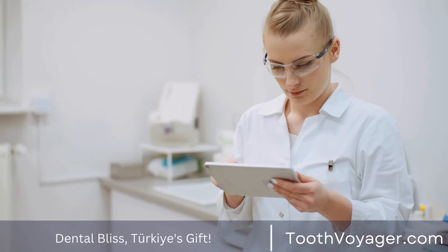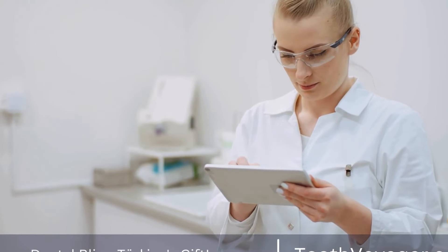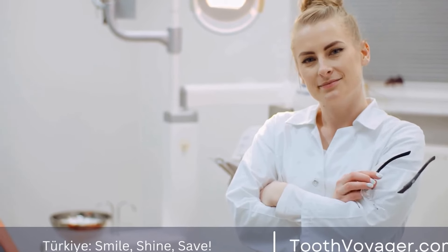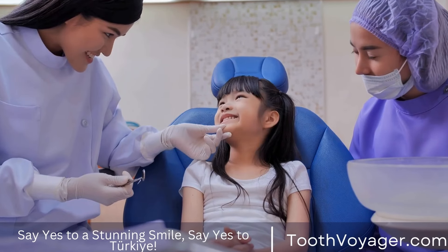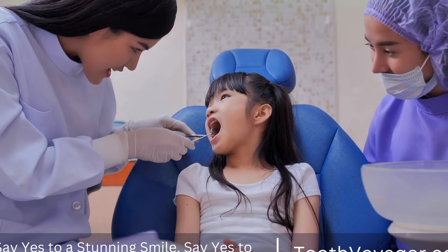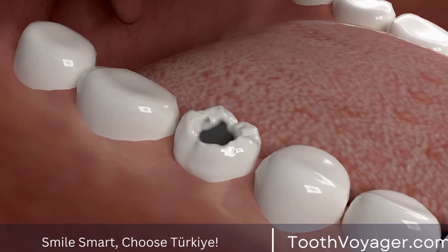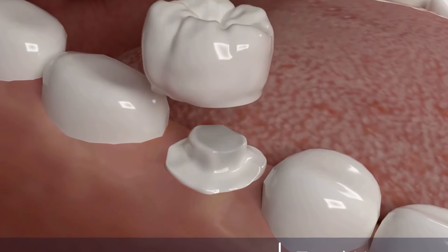Getting a dental filling is a routine procedure that can help restore a damaged tooth and prevent further decay. By understanding the process involved in getting a dental filling and what to expect during and after the procedure, you can feel more confident and prepared for your appointment. If you have any concerns or questions, be sure to discuss them with your dentist before the procedure. Remember, maintaining good oral hygiene and attending regular dental checkups can help prevent the need for dental fillings in the future.